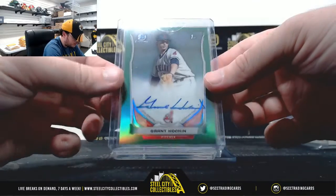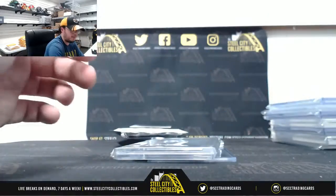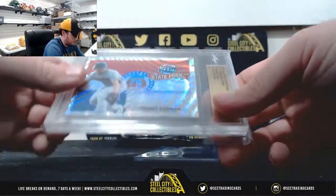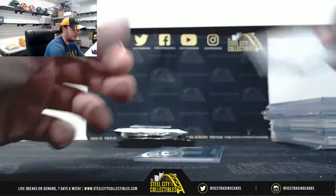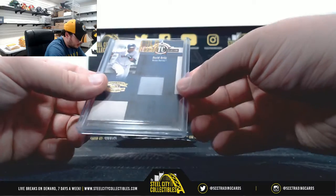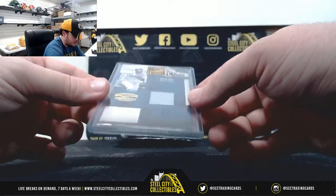Grant Hawken, Bowman Chrome Green Auto, 27 of 99. Jeremy Ironman, State Pride Prismatic Wave 101 Proof. And Throwback Collection Throwback Threads '05, David Ortiz Jersey.